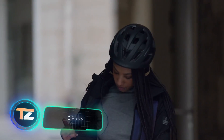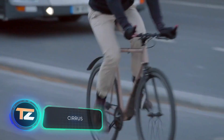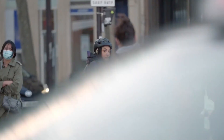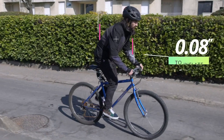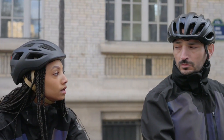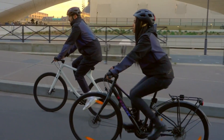Cirrus. How do you make cycling safer? Cirrus, the world's first airbag jacket, can help. It automatically detects if the rider is about to fall and inflates in just 0.08 seconds. The jacket is designed to protect all vital body parts.